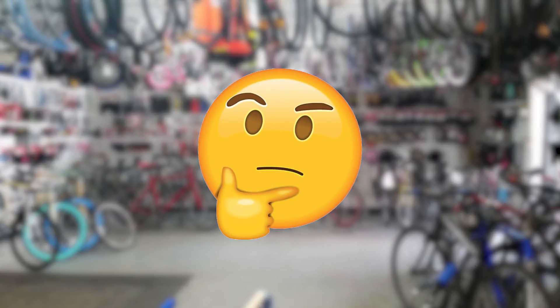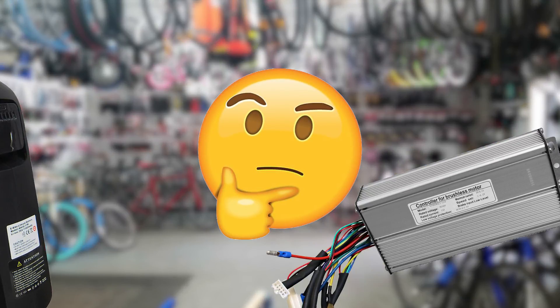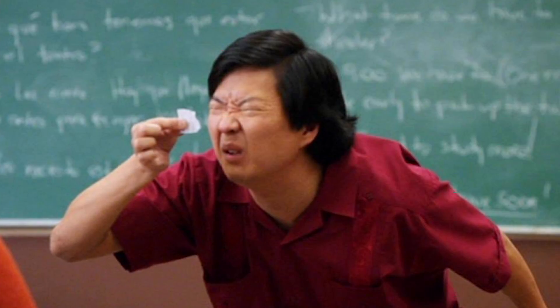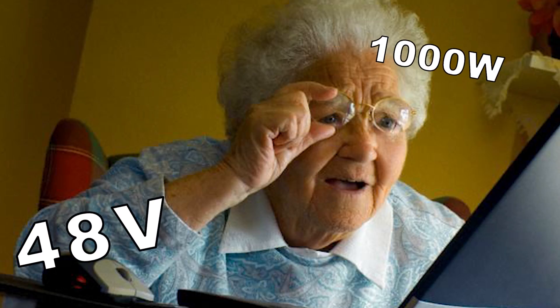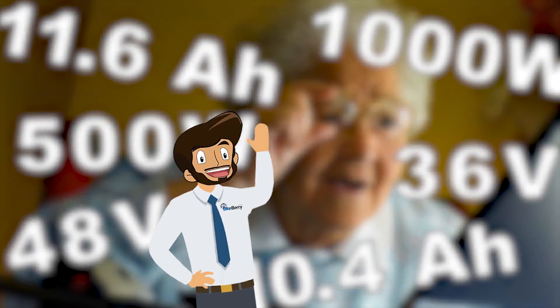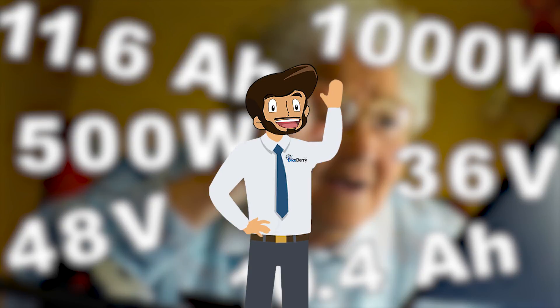Have you ever wondered what all those numbers and letters mean when looking at an e-bike — like the ones you read on a spec sheet, or the ones printed in itty bitty font on a battery or electric motor? If you've ever wondered what does this all mean, don't worry, you're not alone in this confusion. We're BikeBerry, and today we'll give you a brief explanation about what all these numbers mean and how they relate to your bike's performance.